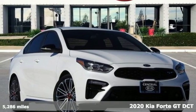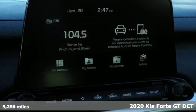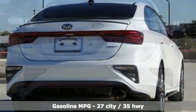It's a certified 2020 Kia Forte. This Forte raises your expectations of what a compact sedan should be. It has a spacious interior, lots of amenities, and a lovable style.